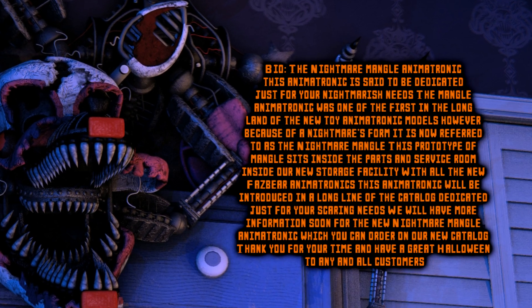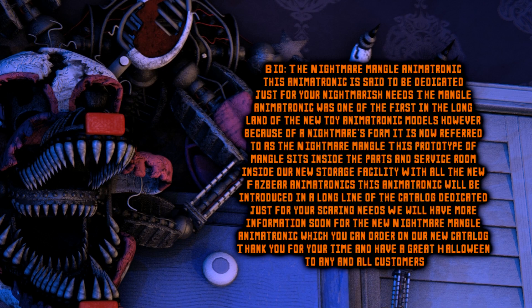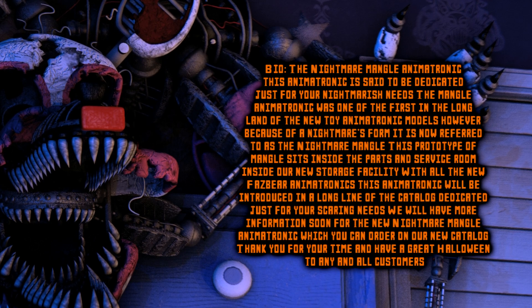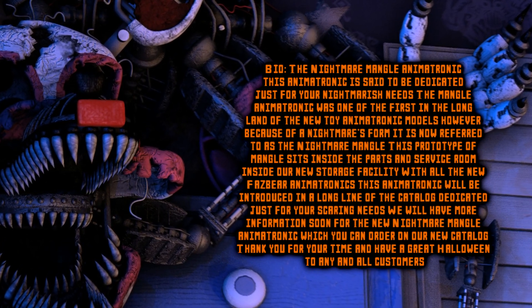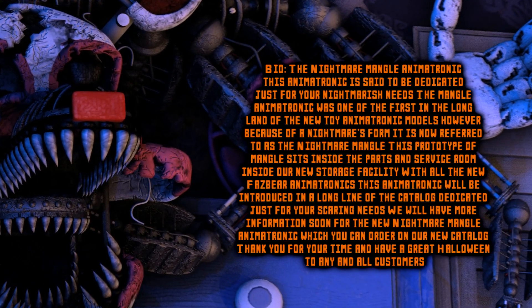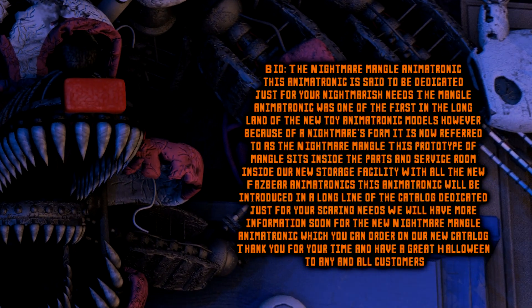With all the new Fazbear animatronics, this animatronic will be introduced in a long line of the catalog, dedicated just for your scaring needs. We will have more information soon for the new Nightmare Mangle animatronic, which you can now order on our new catalog. Thank you for your time, and have a great Halloween to any and all customers. Bye-bye.